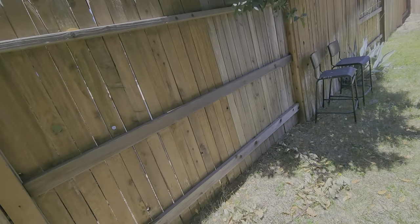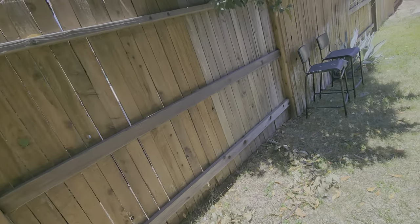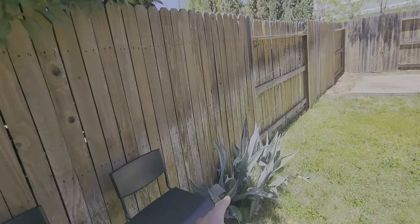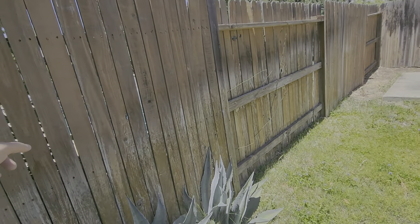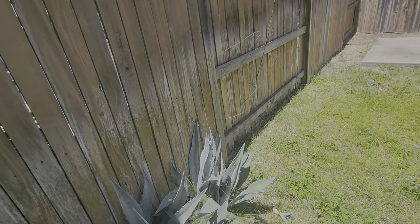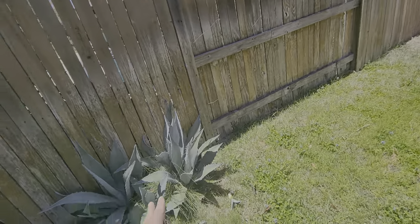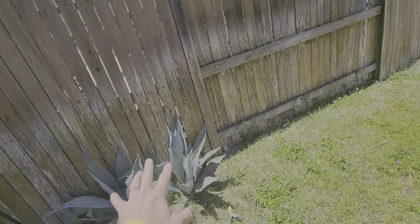The lawns are in pretty rough condition right now, but we're going to mow everything here. These agave plants are coming over from the neighbor's property, so we're going to cut them all the way down and remove them so that they're not impeding the sprinklers for the lawn.